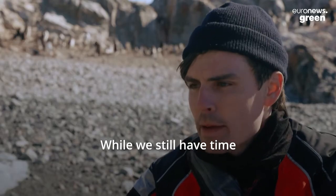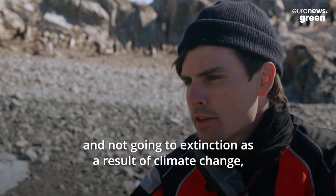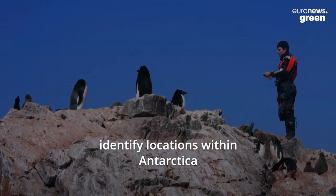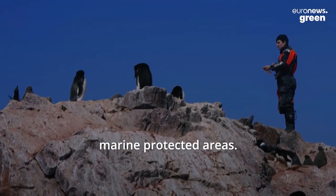While we still have time and we still have penguins existing and not going to extinction as a result of climate change, this gives us a really unique opportunity to identify locations within Antarctica that are really important for establishing marine protected areas.